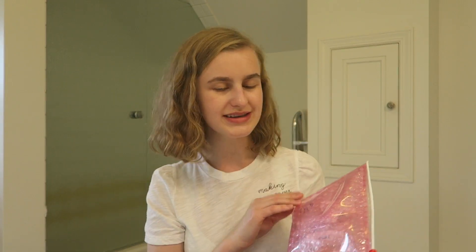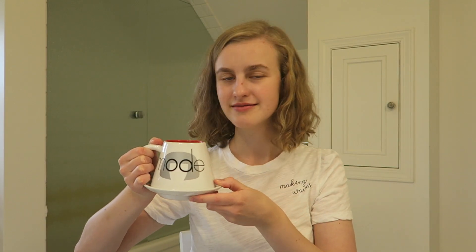Hello everyone, welcome back to my channel. Today's video is super exciting because we're doing a full face of Glossier. If you have not seen my Glossier haul video yet, I'm gonna link it down below. I visited the Glossier showroom in New York and picked up quite a few things. Some I've tried, some I haven't. It's gonna be a long one, so make sure to grab your cup of tea. This is my Edna Mode teacup from the Incredibles. Let's get started.